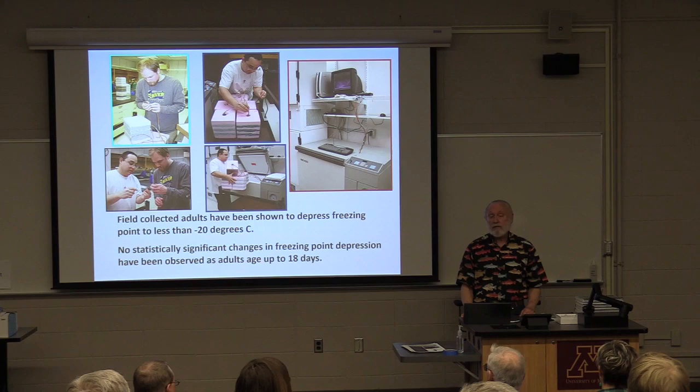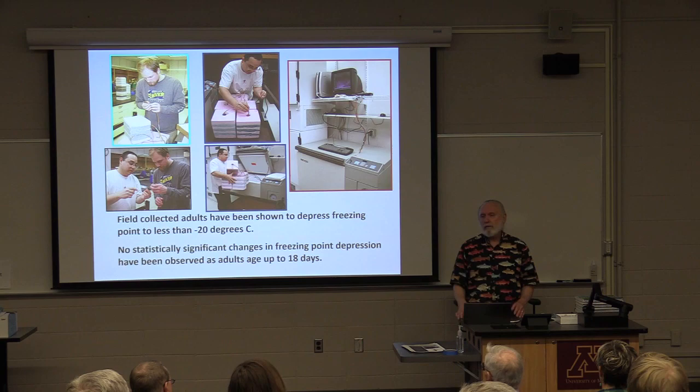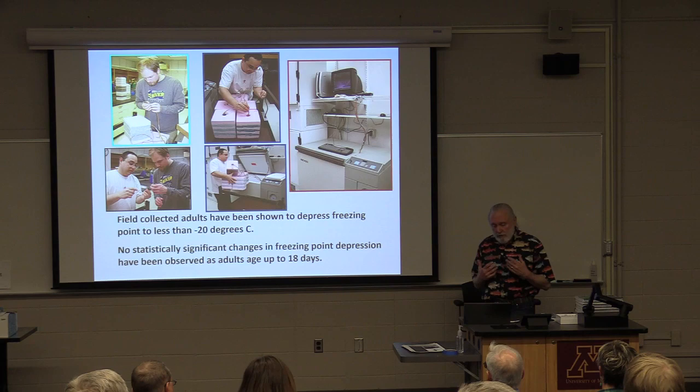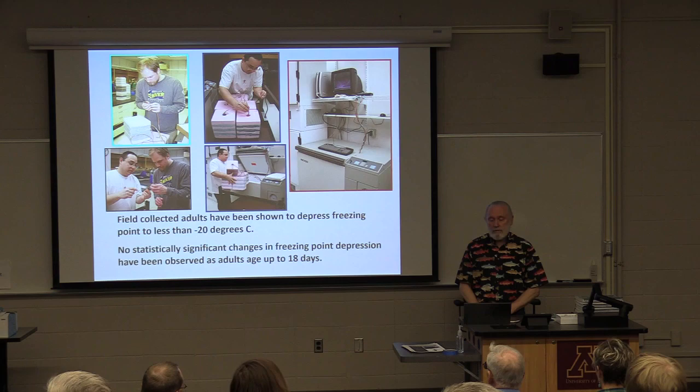They have the ability to depress the freezing point. We're trying to better understand how they do this. It's probably a chemical similar to ethylene glycol — though not that, as it would be toxic to them. There are similar chemicals, polyhydrate alcohols, that they can synthesize and incorporate into their blood. It's likely a polyhydrate alcohol that they're using to depress the freezing point — a fairly specialized physiology in that sense.